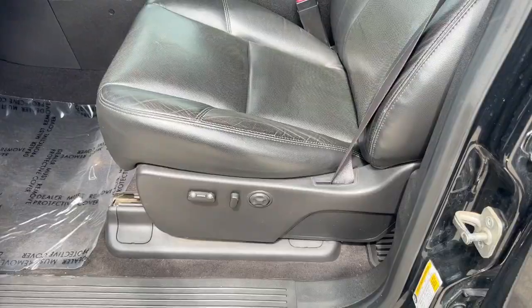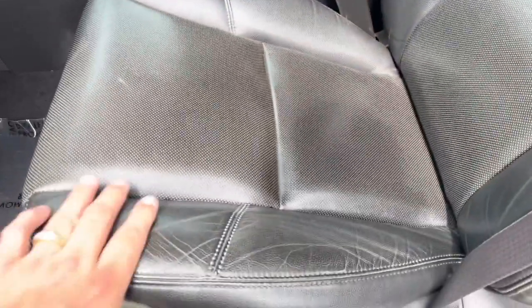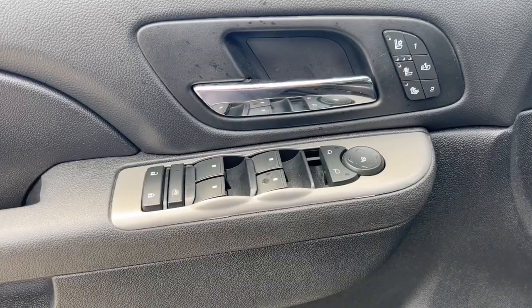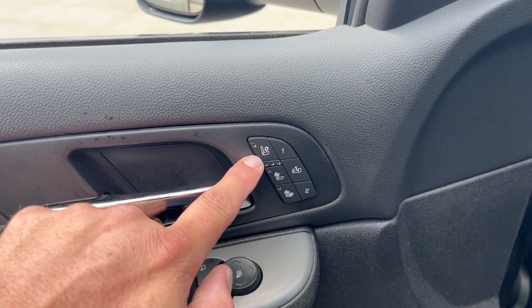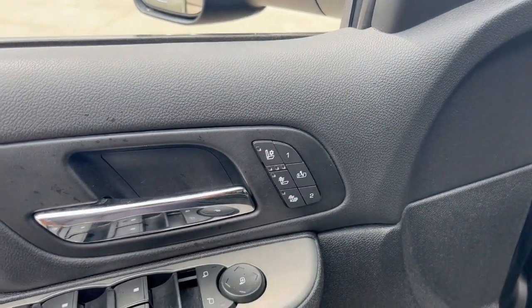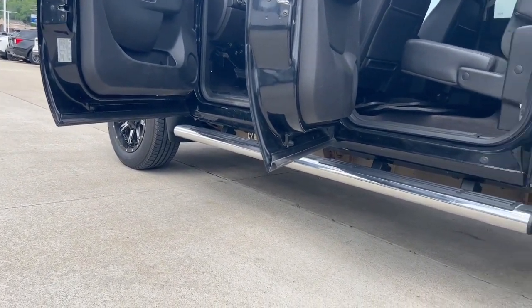Does have the all-weather floor mats. Power driver seat as well. Great shape, not all beat up. Power windows, power locks, power mirrors. Also comes with the heated seats, cooled seats, and memory seats. Rockers in the cab corners and the bottoms of the doors — super clean.